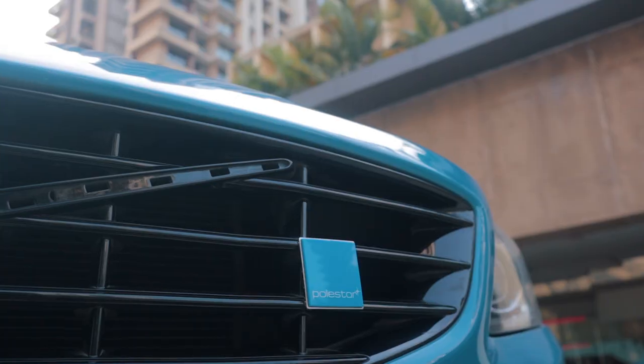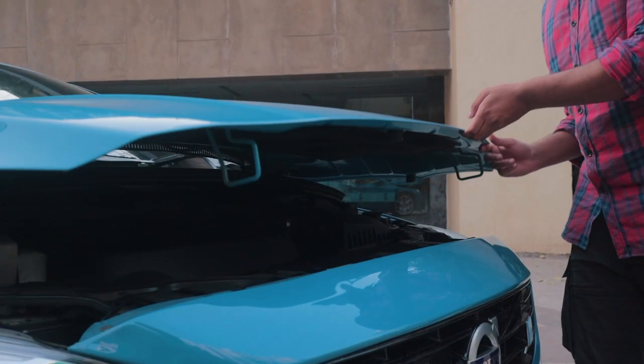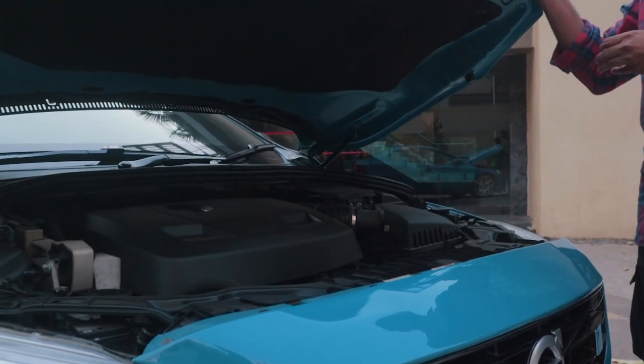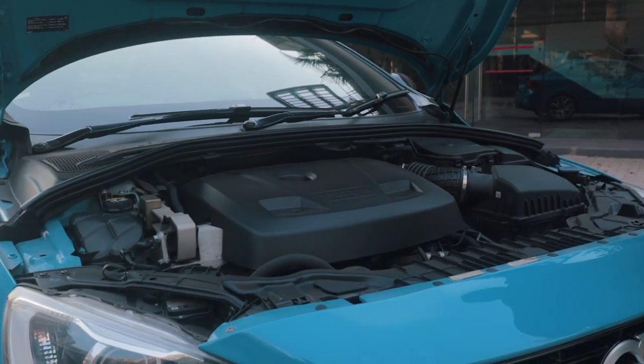A weird and interesting fact about this particular Polestar is that the owner's name is Dhruva, which means North Star — and Polestar, North Star, you get the point. That's a really cool story. I would definitely like to see if you can modify or tune the S60 Polestar, because it definitely needs an exhaust. All of the noise from the supercharger and turbocharger can only be heard outside the car, which is a little disappointing for a performance sedan — but overall it's just a very smooth driving experience.